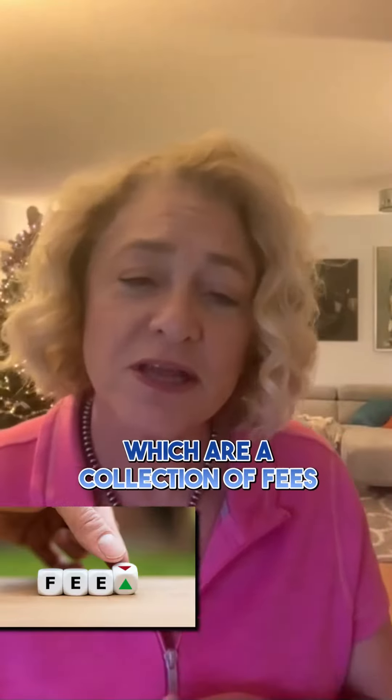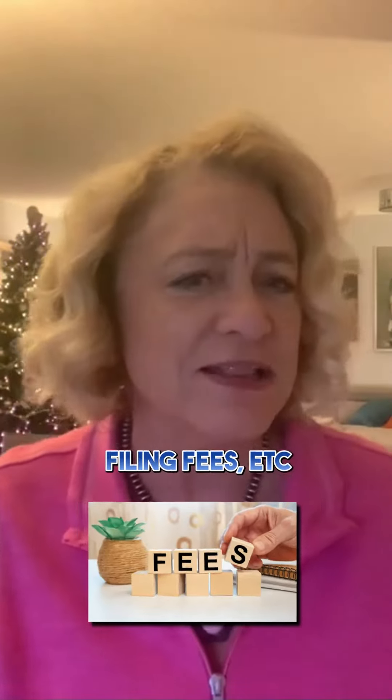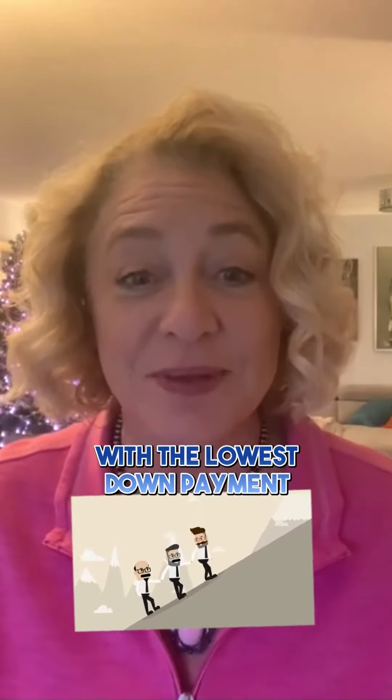Number two: closing costs. Make sure you also budget for closing costs, which are a collection of fees and payments made to the various parties involved in your transaction — things like title fees, taxes, filing fees, etc. These costs can range from about 2 to 5% of the mortgage, so it's important to be prepared for this expense. We will help you get the best financing with the lowest down payment and monthly costs.